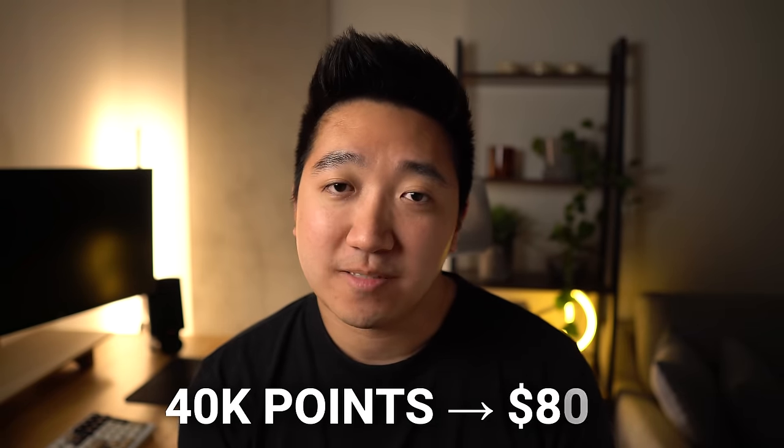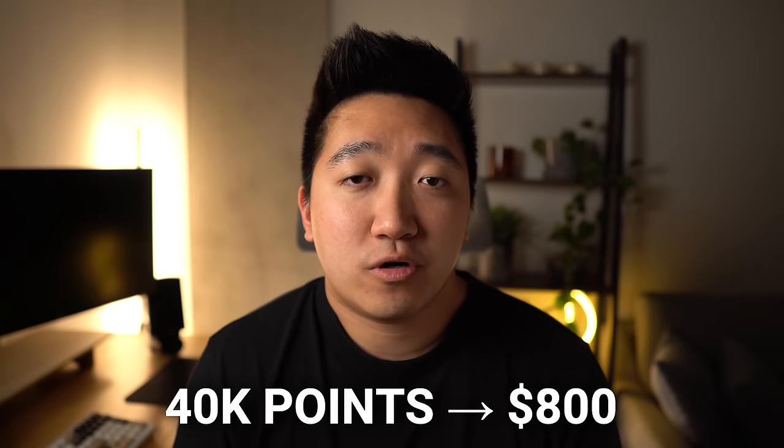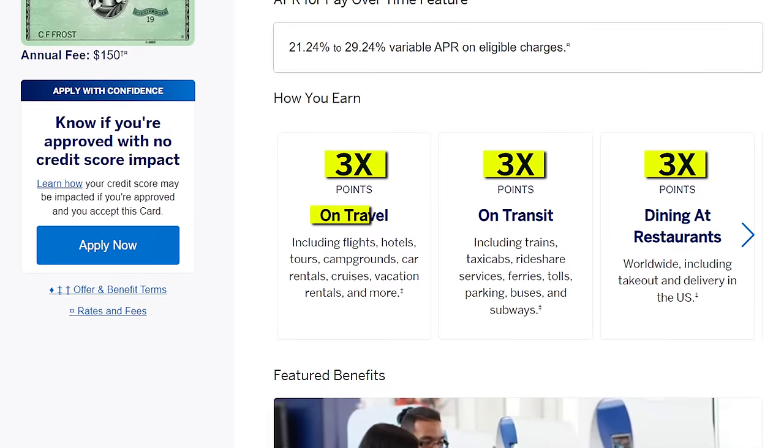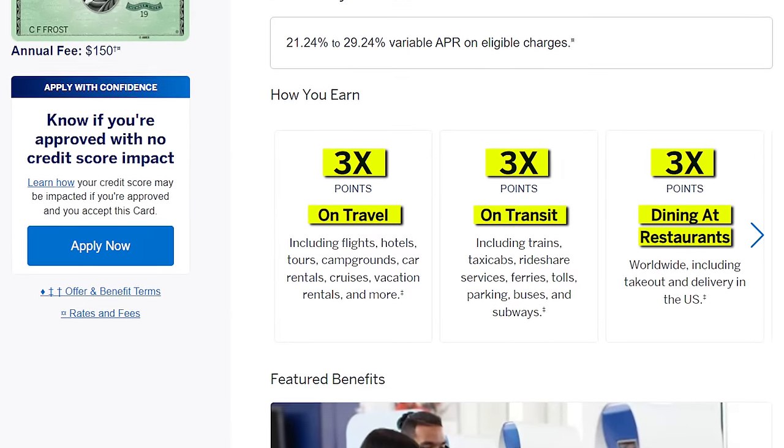But even at an average of 2 cents per point, that 40,000 point bonus could easily be worth upwards of $800. When it comes to spending, it's an all-right card, giving you 3x on travel, dining, and transit, but it's the two related travel benefits that make this card interesting.